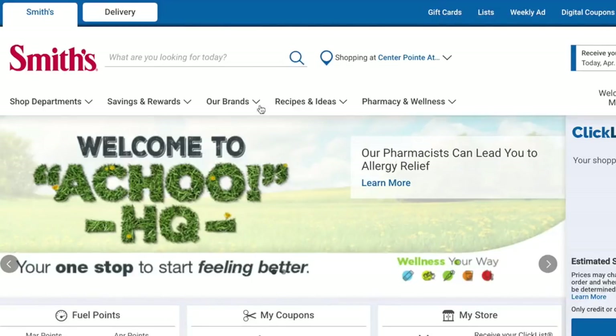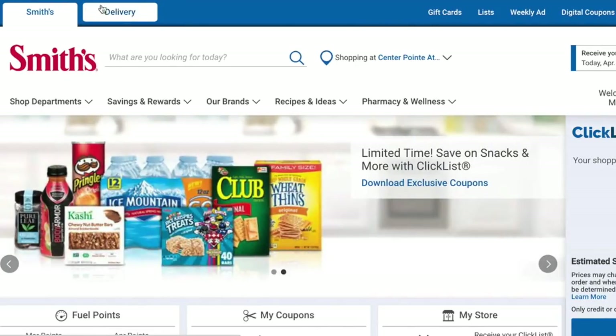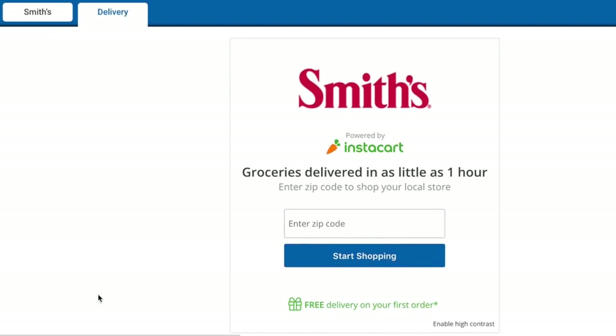So here's how you do it at home. To start shopping, head to your Kroger affiliated store's website — mine is Smith's, so I'm gonna show you guys how it works here. At the top you're gonna see a delivery tab. Tap on that and you'll be able to enter in your zip code to see if your store does grocery delivery.